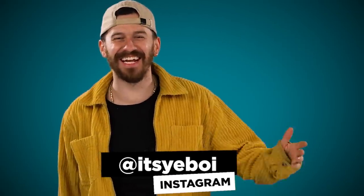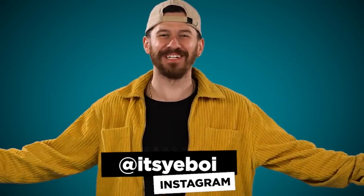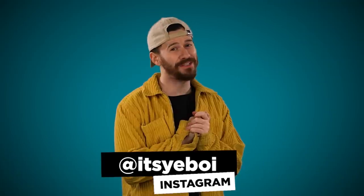Poor guy, he goes through so much. Hey yo, what's up ladies and gentlemen? It's your boy, and welcome back to another video. Today's special for multiple reasons - Jay's in the office, but we're social distancing so I'm going to go off camera so you can say hi to Jay.